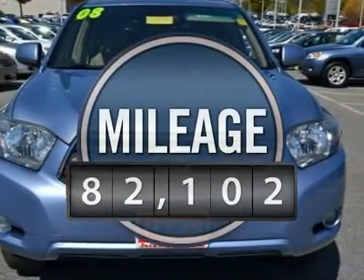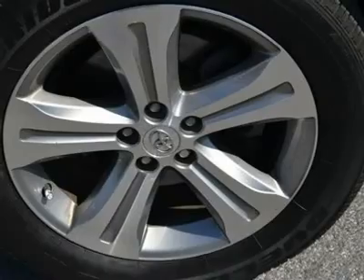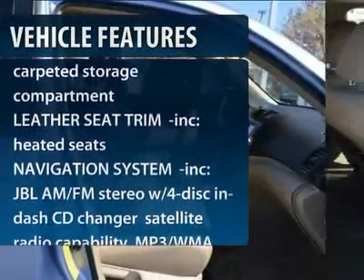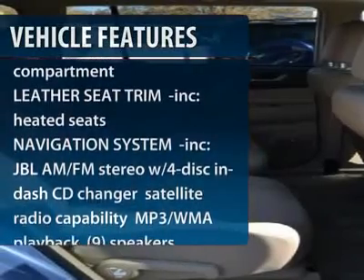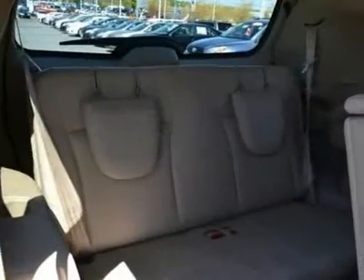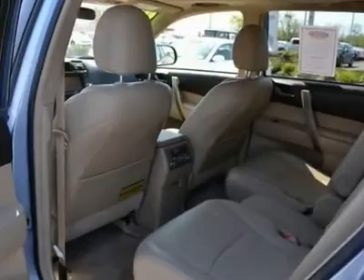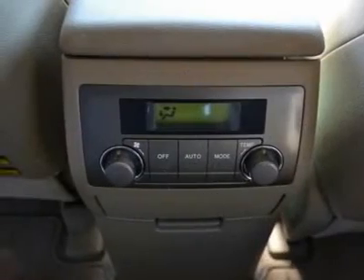This vehicle has less than 85,000 miles. Here are some of this vehicle's great options: stability control, anti-lock braking system, steering wheel audio controls, CD changer, navigation system, traction control, heated seats, air conditioning, power steering, adjustable steering wheel.